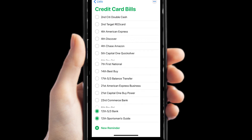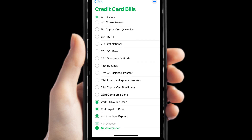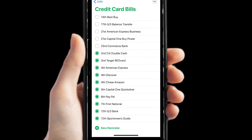Then you uncheck the bills — for example, Citi Double Cash — and when you make that payment you just check it off again. That's how I do it each month. It's really simple and easy, and I never worry that I missed a payment.